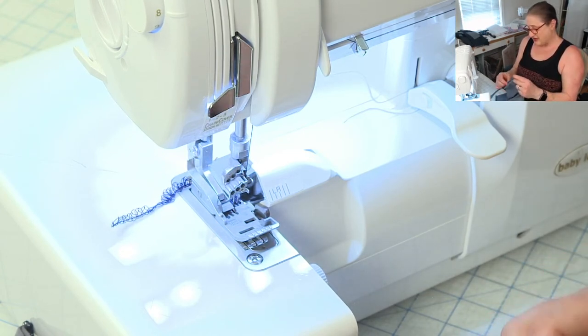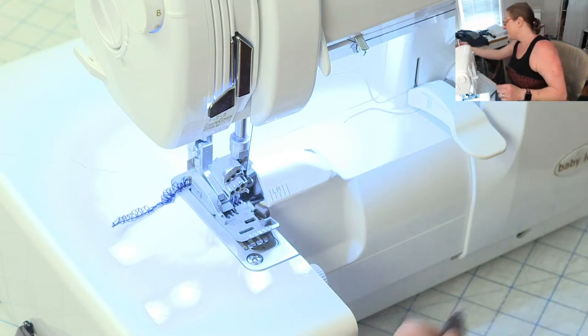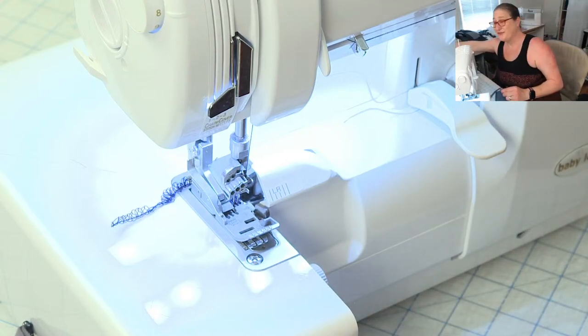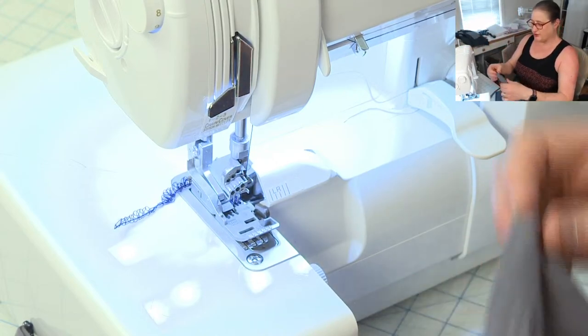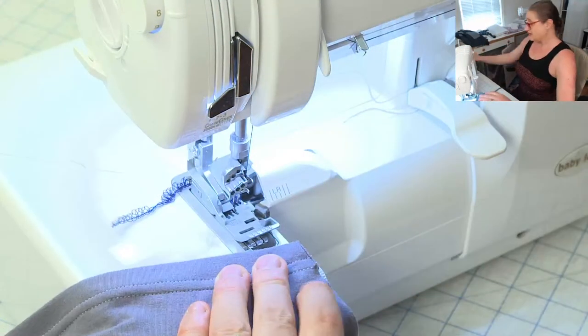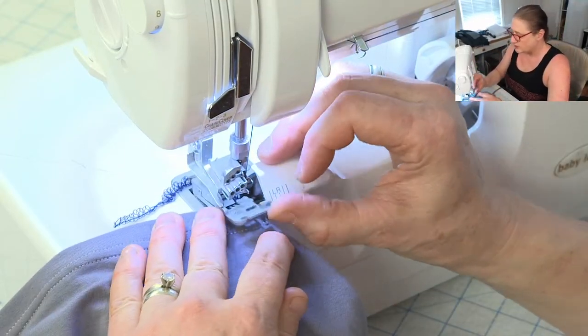Skorts are definitely my go-to in the summer because they're cool and comfortable — and there's no rub rub. Also, just between us, if you're having a sweaty day, because you're wearing a skirt over your shorts, no one can see you're having a sweaty day. That's the other reason why I really like wearing skorts in the summer.